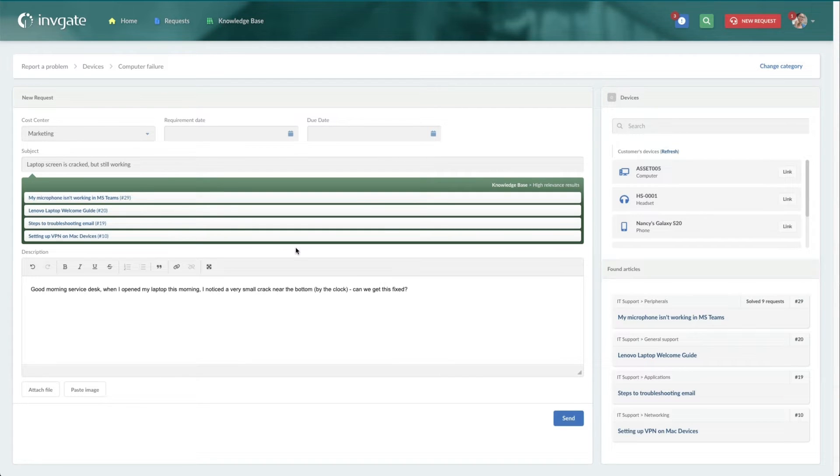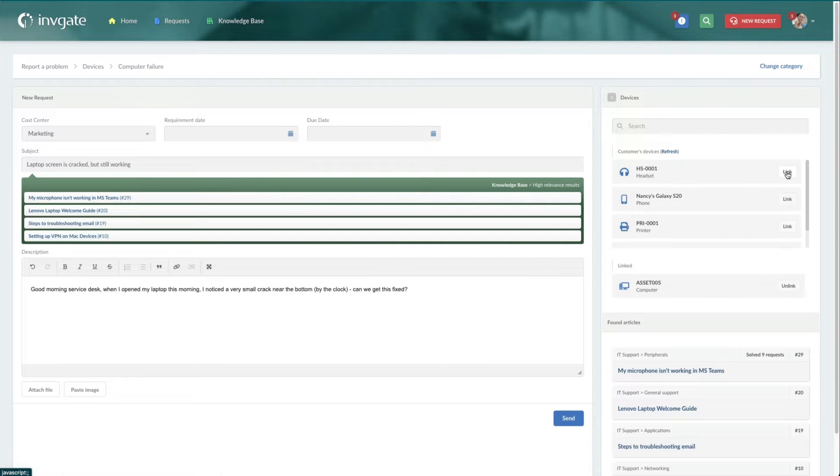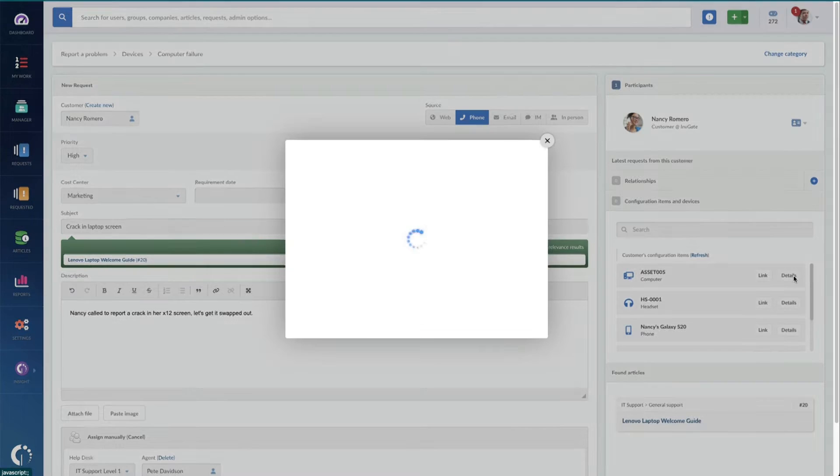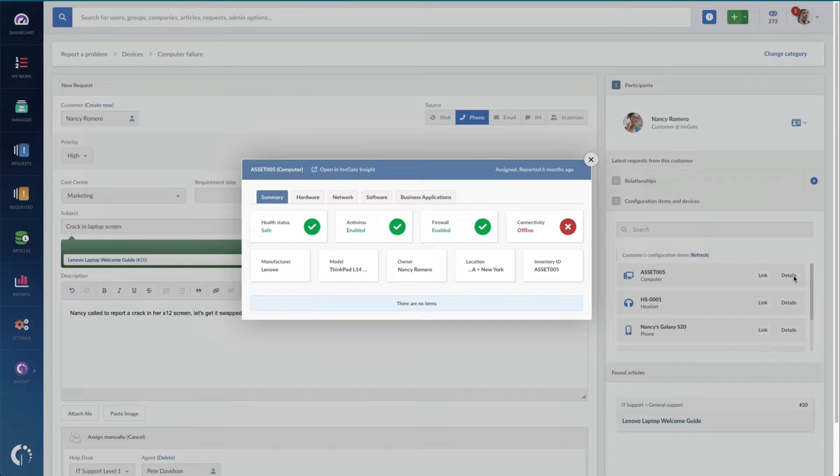Customers who create self-service tickets like this one can see the assets that are assigned to them on the right, and they can quickly link them to the ticket as they create it. From an agent perspective, they can not only link the item, but they can also click in and see all the important asset details.